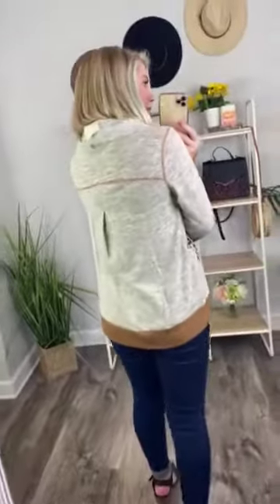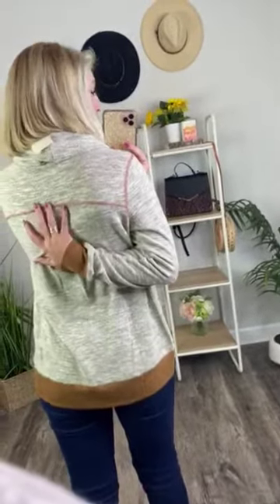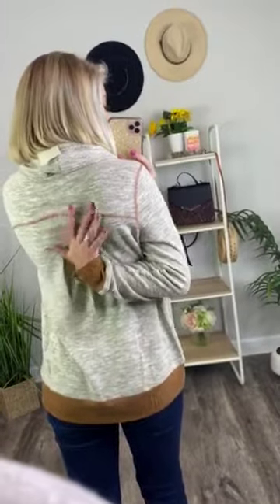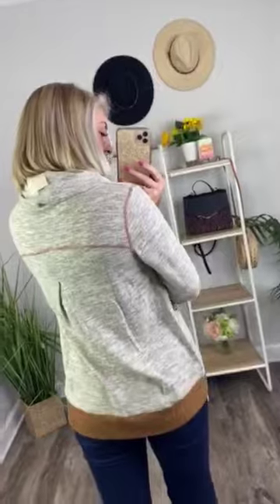You have exposed hemlines that line where the sleeve starts. It is a long sleeve shirt, and then on the back, you have an exposed hemline that goes right across — lining where your shoulder blades are, level to them. So that is very pretty too.